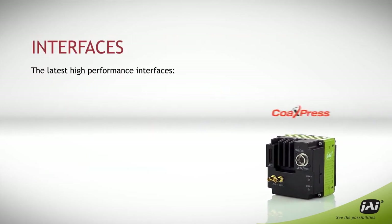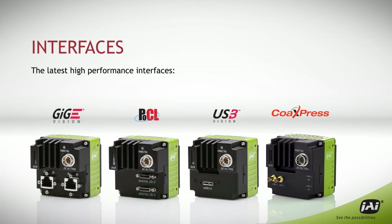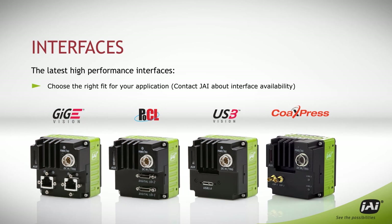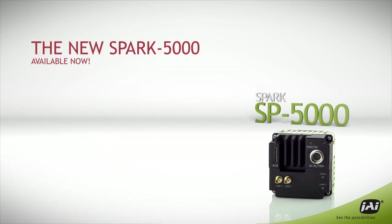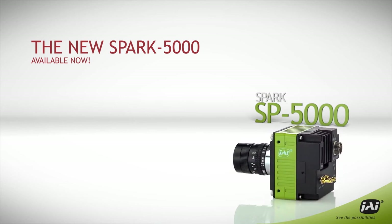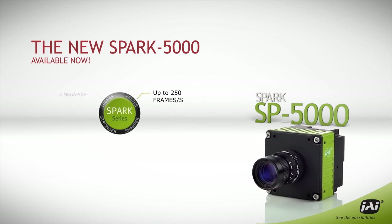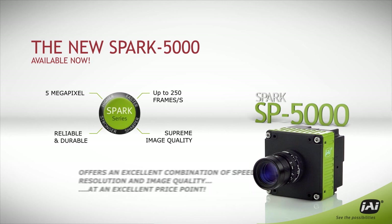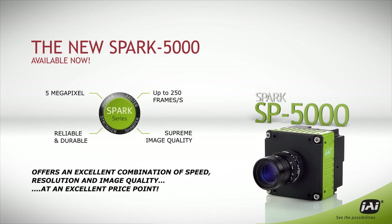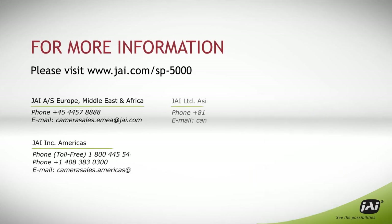The SP5000 is available with the latest high-performance digital interfaces, so you can choose the right fit for your application. JAI Spark SP5000 brings a new level of data throughput to the high-performance Spark Series, delivering faster, higher, stronger, and sharper performance at a surprisingly low price point. For more information, please visit jai.com/SP-5000.